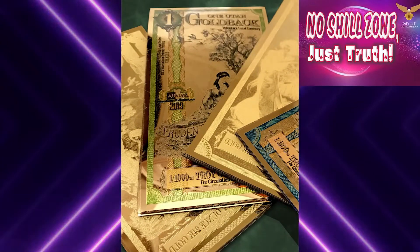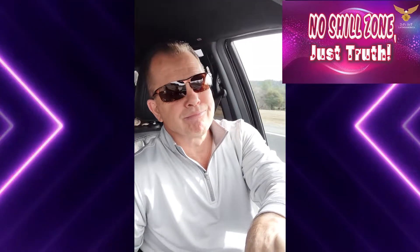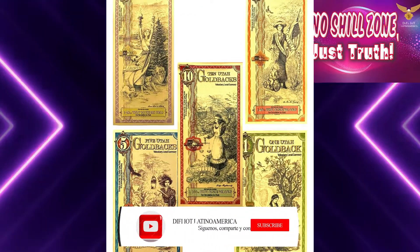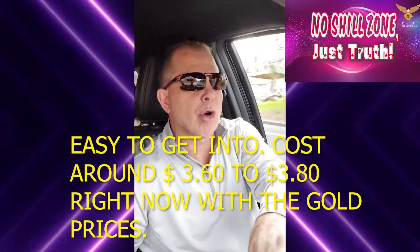I want to talk about goldbacks — a new form of true money, solid gold bills. Easy to get involved with, easy to get into. They cost around $3.60 to $3.80 right now with gold prices. But they are the future. Four states have already adopted these, with a fifth state coming along. This is a true form of money — solid gold bills. Let's talk about it today at DeFi IoT.